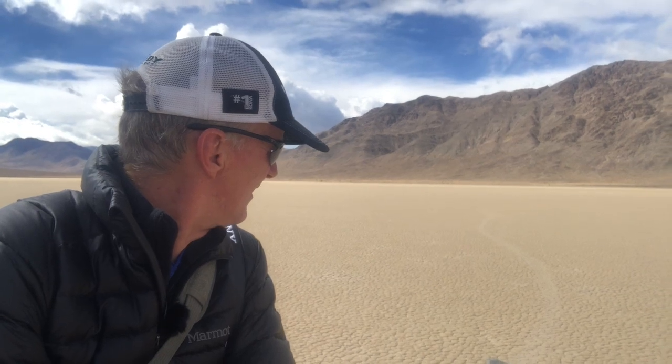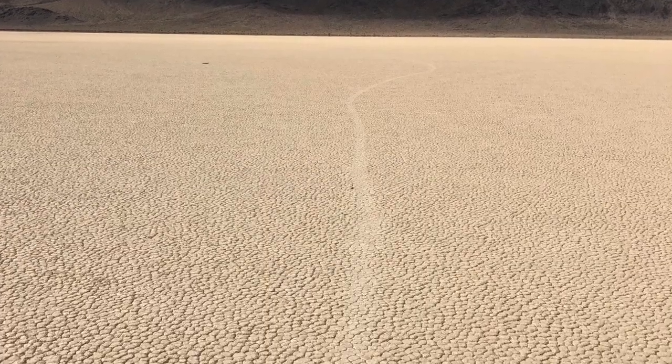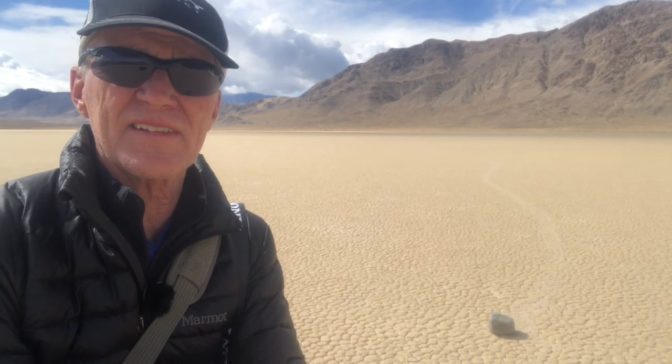Here I am at the south end of the playa — that's where the rocks tend to move. Right here, this little guy about the size of a softball, you can see it's moved maybe 30 feet or so with the track behind it. When I first read about this it was described as a big mystery — nobody had ever seen the rocks move. My initial thought was: the playa gets wet and muddy and super slick, then high winds come along and blow the rocks. Simple as that.